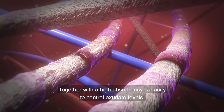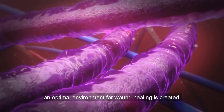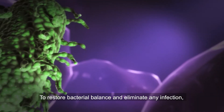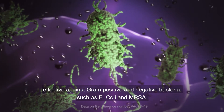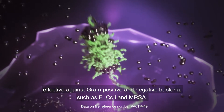Together with a high absorbency capacity to control exudate levels, an optimal environment for wound healing is created. To restore bacterial balance and eliminate any infection, silver ions present in Pluto AG are released to fight off harmful bacteria, effective against gram-positive and negative bacteria such as E. coli and MRSA.